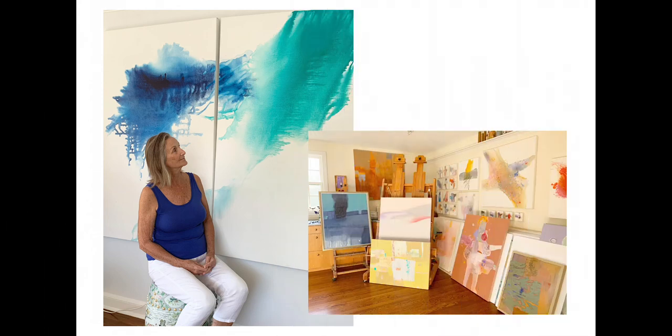I was determined to move on from the miniature series to very large work, hoping to retain the spontaneity of flowing color over a big canvas. Three diptychs resulted — one of them keeps me company on the left, and my studio calls me back to work on the right.